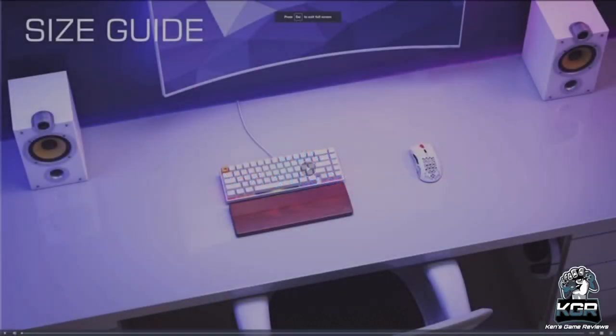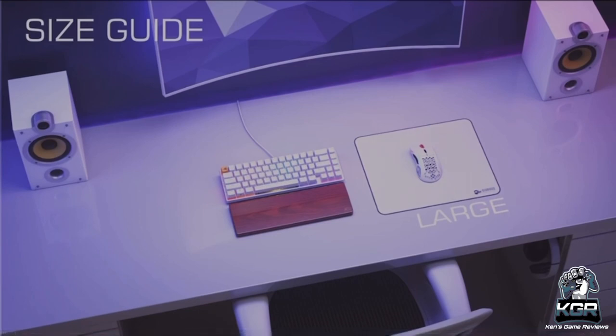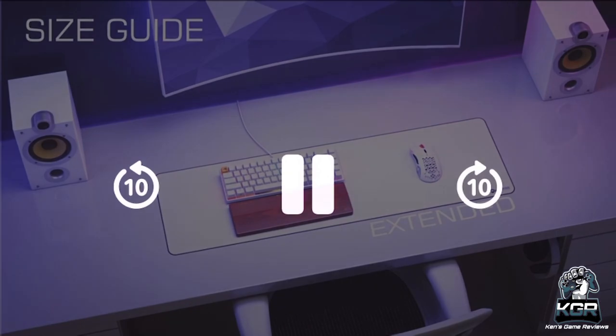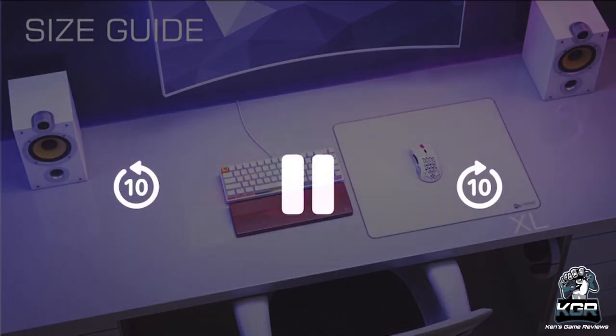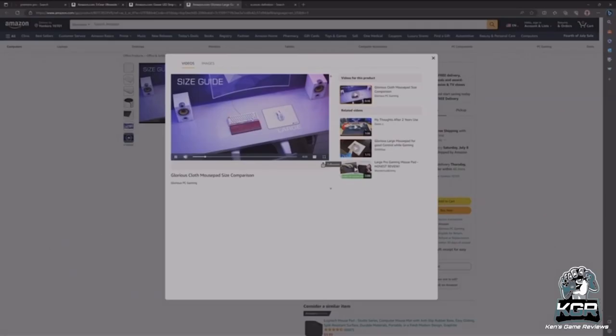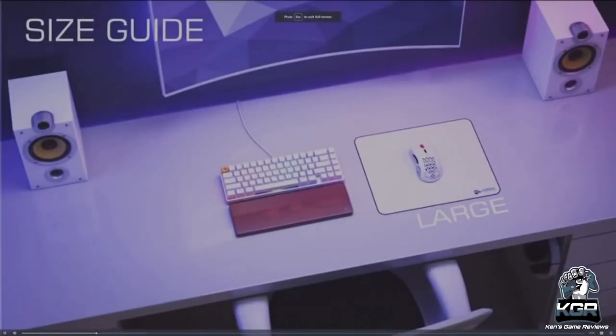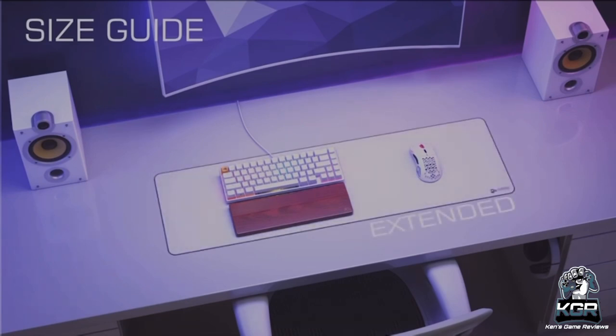Coming in with number nine, we have the Glorious Large Gaming Mouse Pad. The reason I think you guys should get this mouse pad is because it's really durable, you can pick between colors and sizes, it has amazing material, and it's kind of grippy on the side — not sticky in a bad way, just enough so the mouse will never go flying.